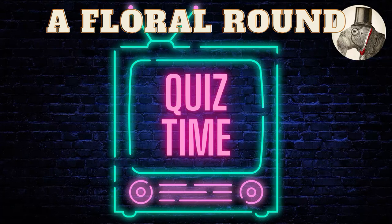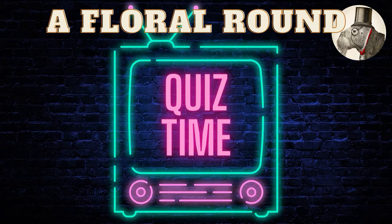Question two: which flower shares its name with the forename of the companion played by Billie Piper in Doctor Who? Question three: the alternative name for which plant is the trefoil, deriving from the fact that most of them have three leaves?